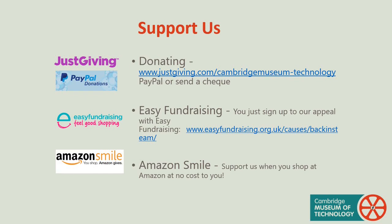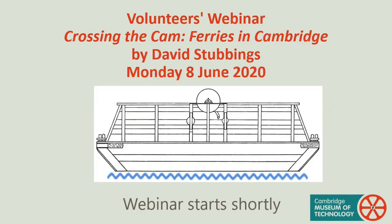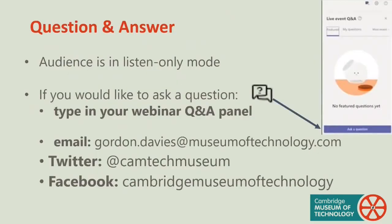Today's webinar is free, but as an independent museum we rely on the generosity of our visitors both in person and online to maintain and develop our operations, so please consider supporting us with a donation or sign up to support the museum through your online purchases. The audience is in listen-only mode but you can type questions in the Q&A panel, or submit an email using the address on screen, or via the museum's social media accounts on Twitter and Facebook.